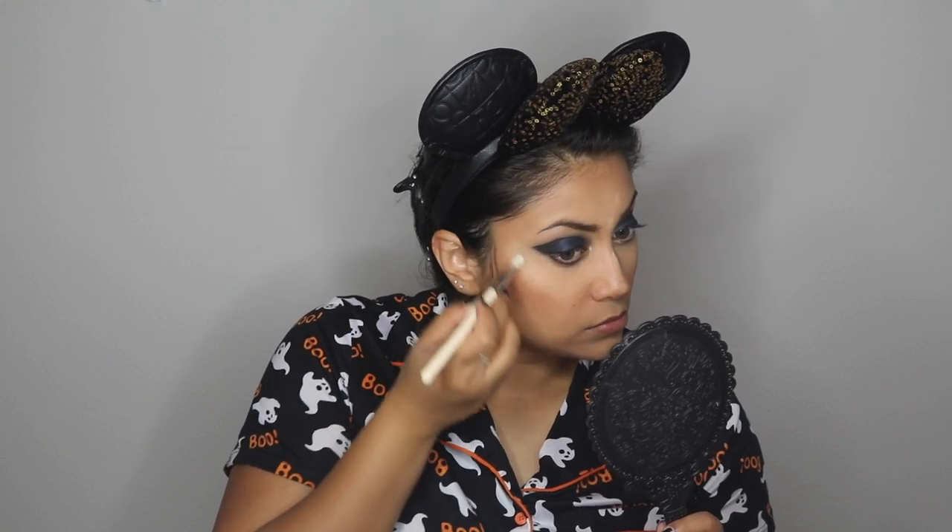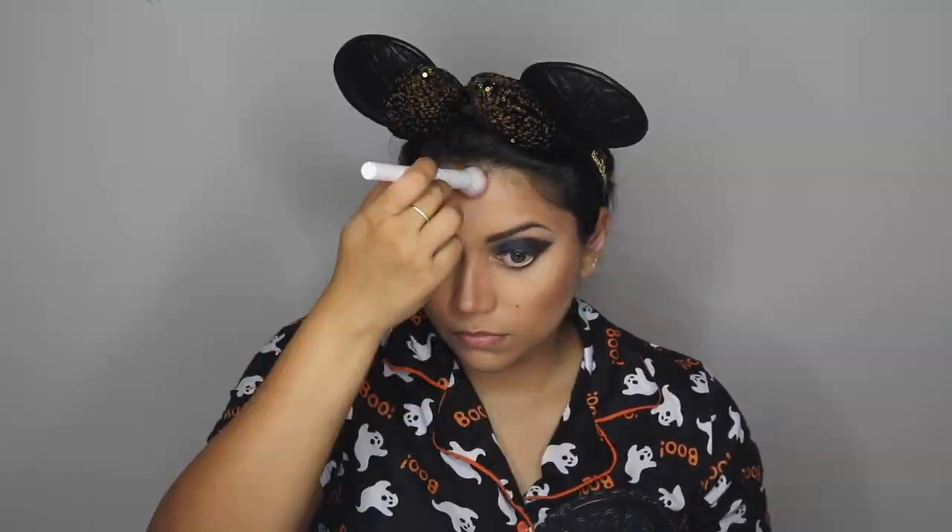Now I'm brushing away the banana powder, especially around the eyes, and dusting off any fallout as I go. Make sure to use a nice flicking motion so that eyeshadow doesn't get smudgy under your eyes.